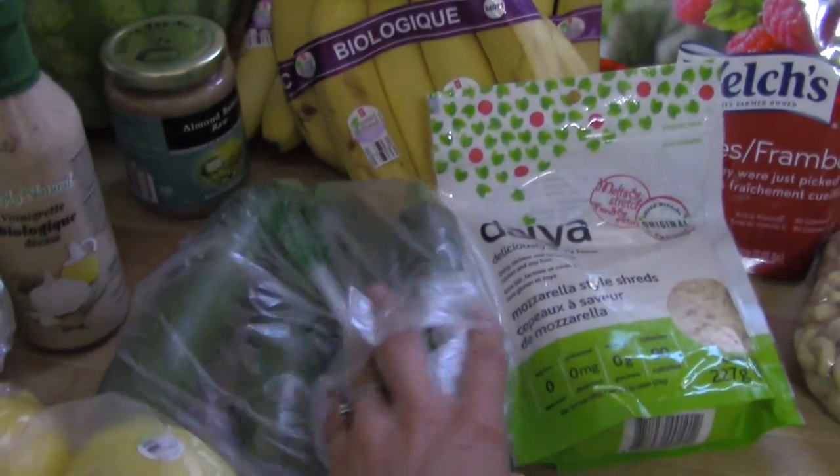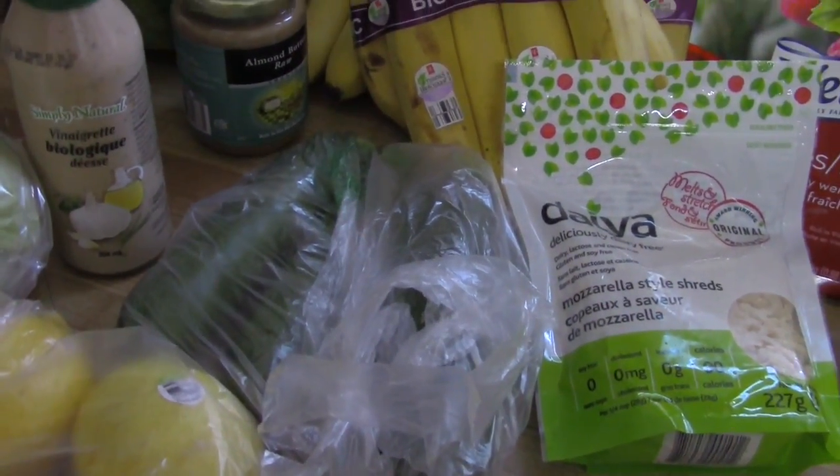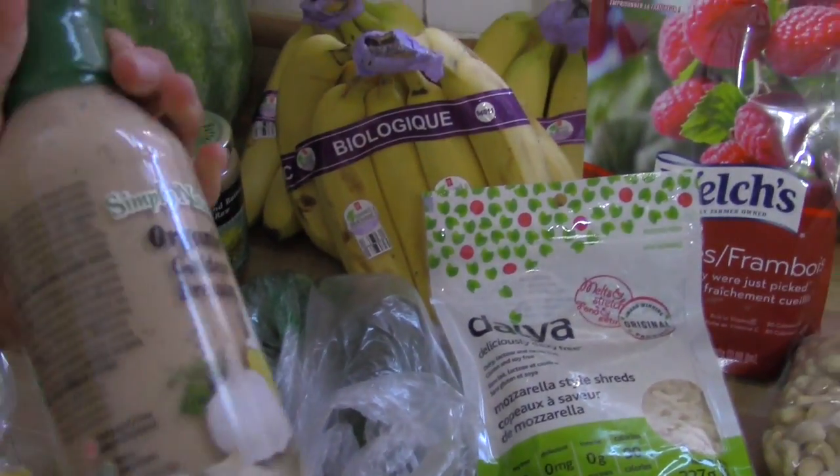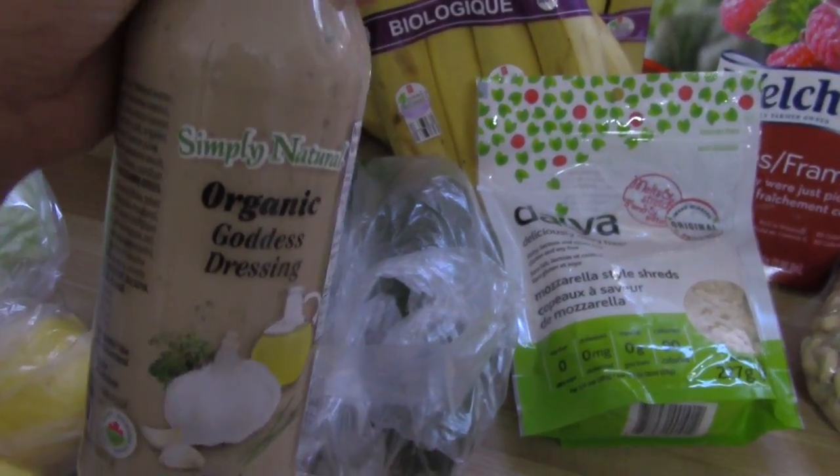I have some zucchinis here because I've been really loving zucchini pasta lately with my homemade marinara — I will link that recipe below. I also have this Simply Natural Organic Goddess Dressing, which is my husband and my youngest daughter's favorite dressing.